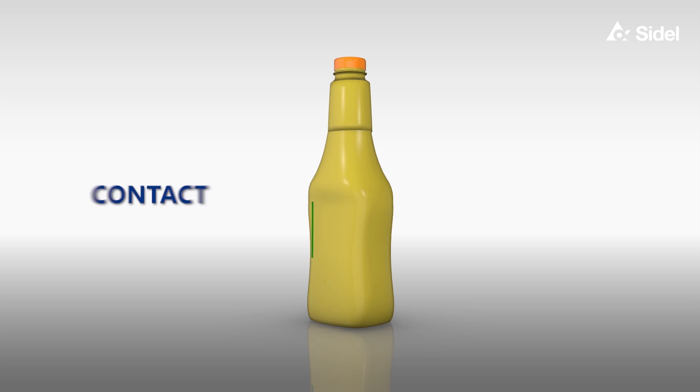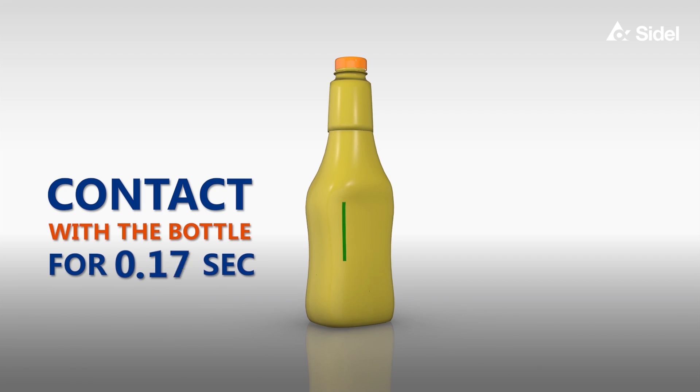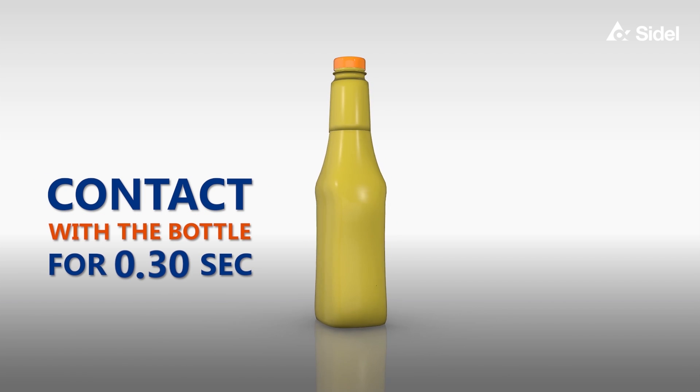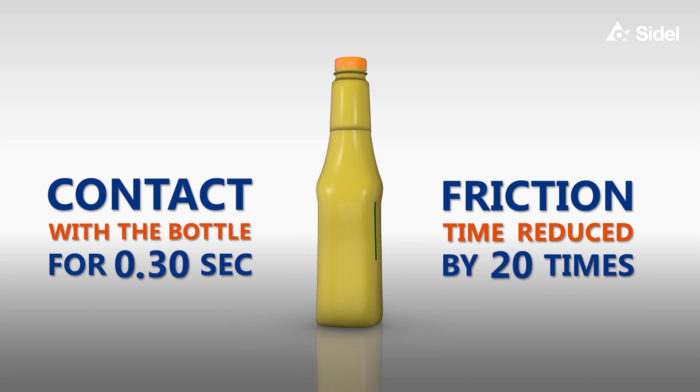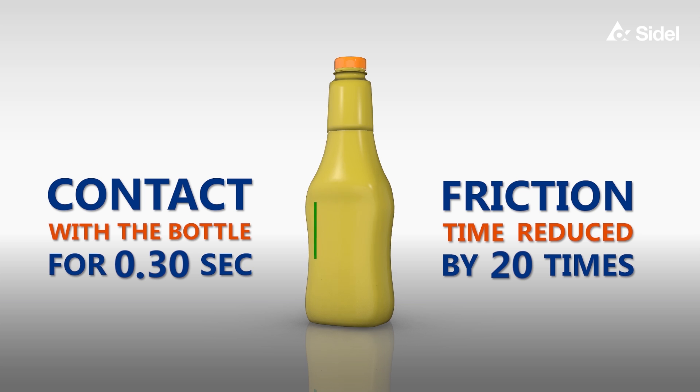Now compare with this one. The contact with the bottle lasts around 0.3 seconds, and so the friction time is at least 20 times shorter than with a screw orientation.